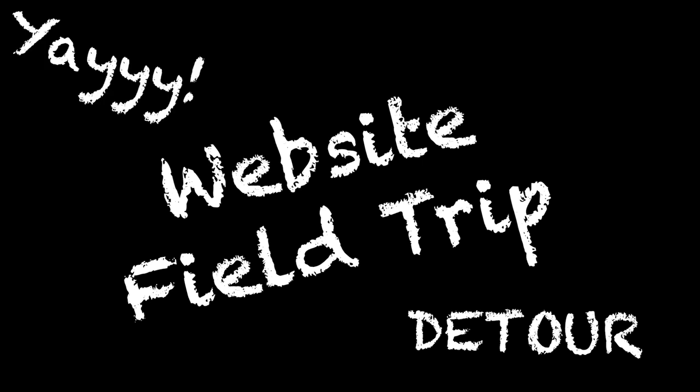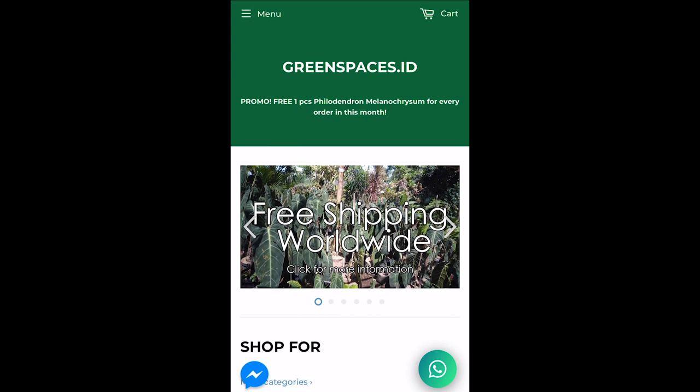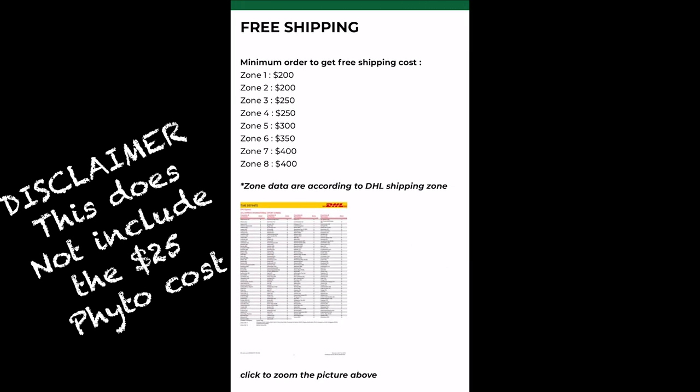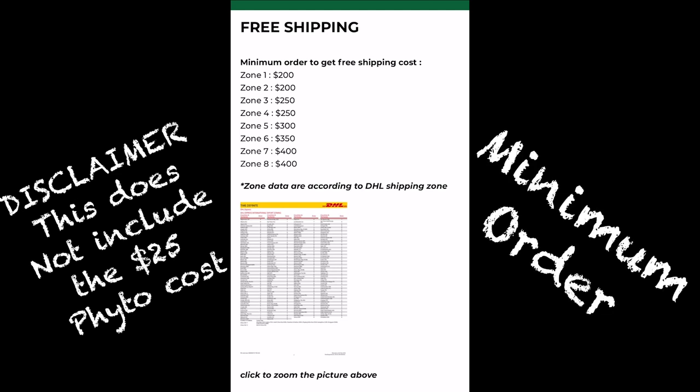I'm going to detour for a moment and go over their website so you can get an idea of what to expect. The first thing you'll notice is it says free shipping worldwide. When you click on that, you'll see a list of zones and the minimum order prices required to be eligible for free shipping. Honestly this isn't bad, especially because shipping with FITO certification can be $85 and upwards — so I think this is a crazy good deal.